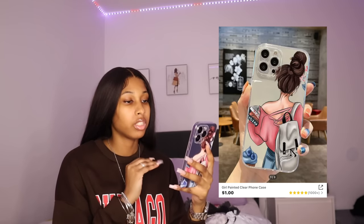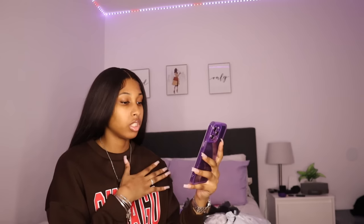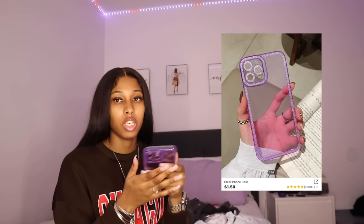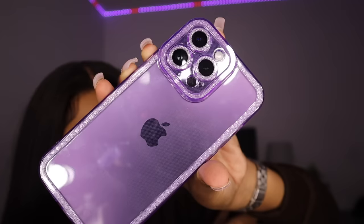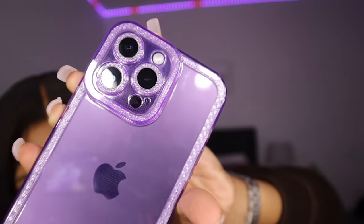The next one is this girl painted clear phone case — I don't know why it caught my eye but it was 92 cents. I just like it, it's cute. Next one is this clear phone case in the color purple — so technically it's not really clear, it's purple. It has sparkles around it; it's simple but I definitely like it, and that one was $1.35.